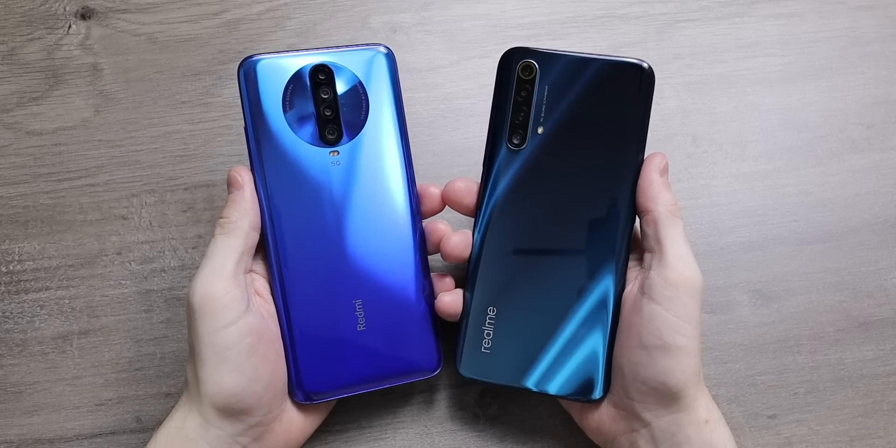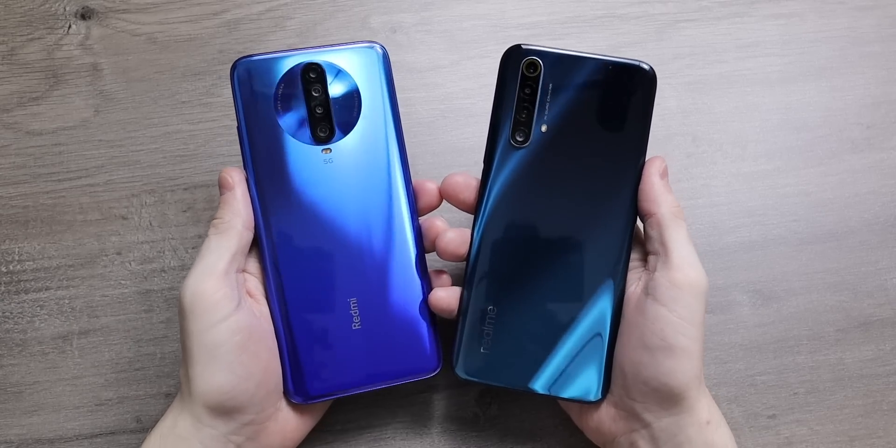Realme UI is a thing and it will be coming to more Realme devices soon, and of course if you buy a new one you'll be getting it. So how does it compare to Xiaomi's MiUI?